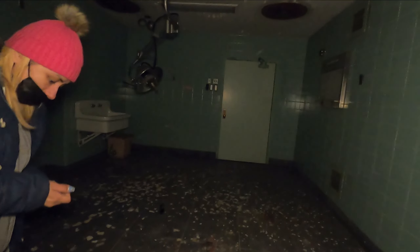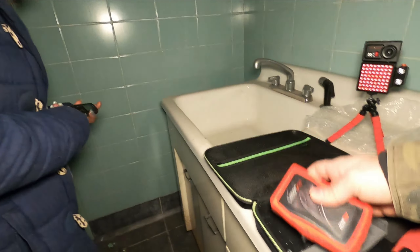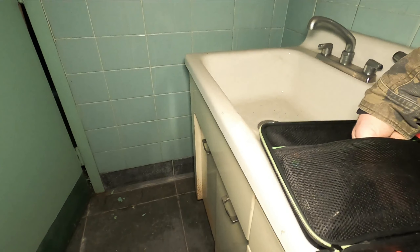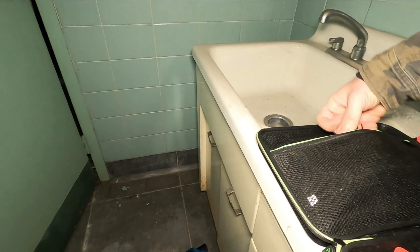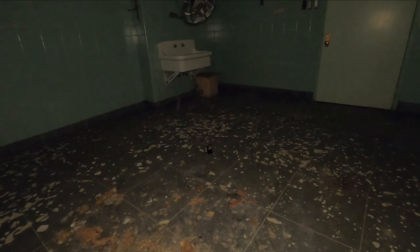We can use my camera — no problem. I also have a laser grid. The temp sensor is going off. Is that you trying to communicate with us? Can you touch the device in the other room, on the other operating table? Let us know you're here.